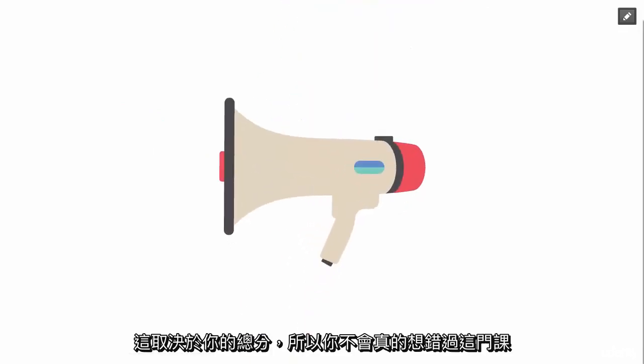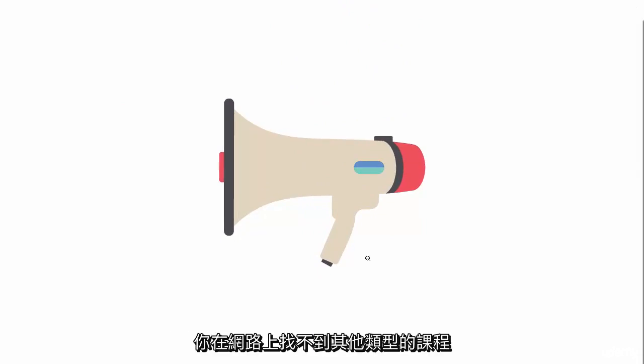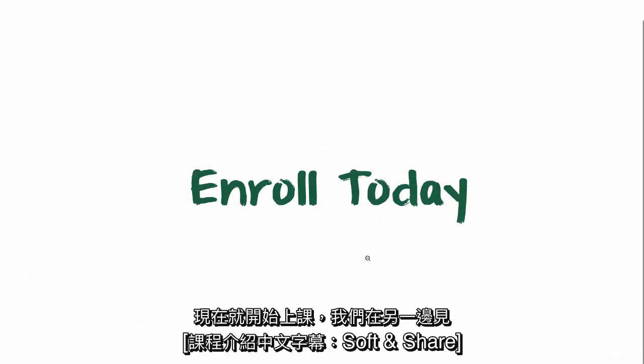So you don't really want to miss this course — you'll not find another course of this type on the internet. Get the course now and I'll see you on the other side. See you next time.